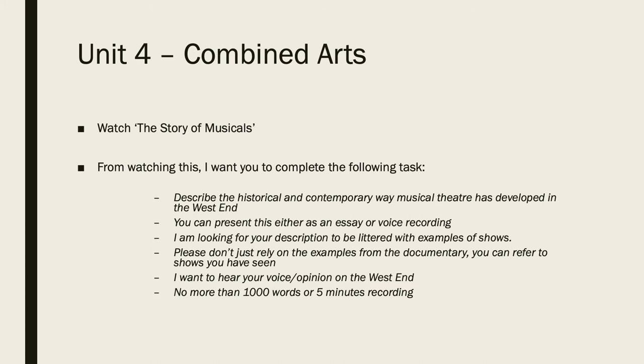On this channel I've created a playlist called The Story of Musicals. What I want you to do is simply watch each part of the playlist. Then from that I'd like you to create an outcome — either 1,000 words or a 5-minute recording of you talking about and describing the historical and contemporary way musical theatre has developed.